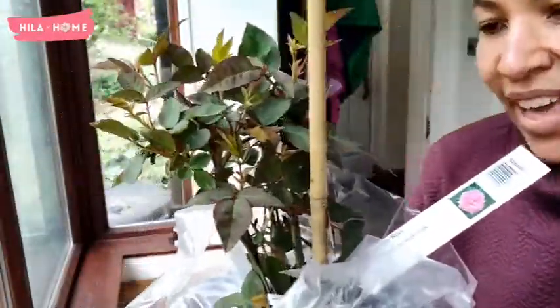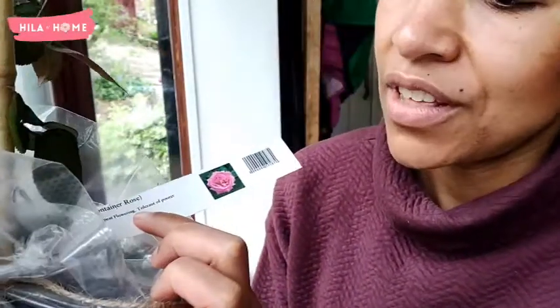There we have it. This is the rose. This is the Zephyrine Drouhin, which is a climber rose. I got a bare root one, which I have in a pot, waiting for it to establish itself before I dig it into the ground. And this one is a pot-grown one, which is ready to go straight into the ground. So it's going to be very exciting to plant this out.